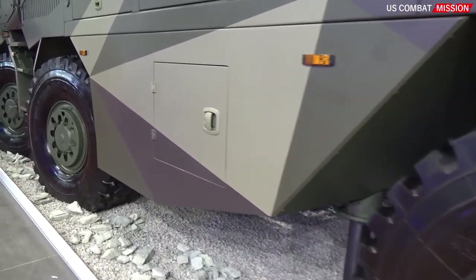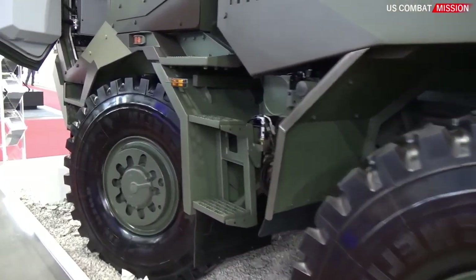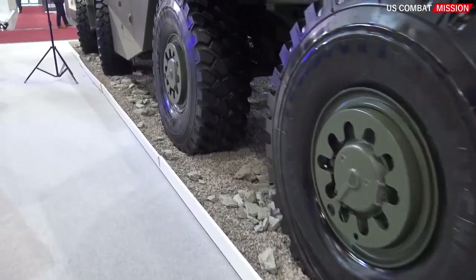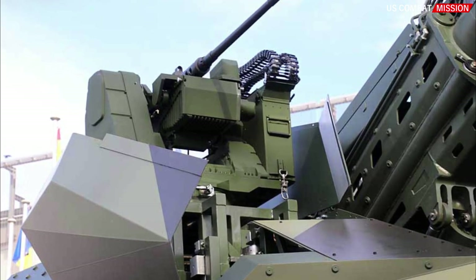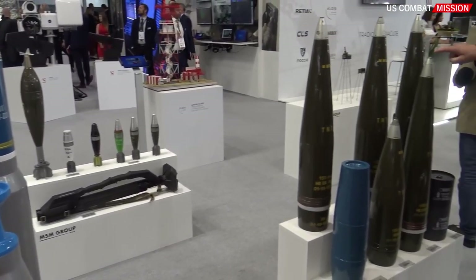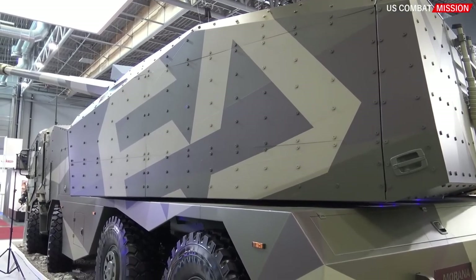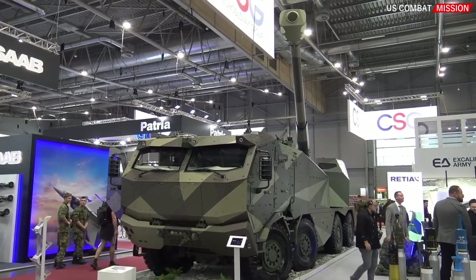Excalibur Army's commitment to providing cutting-edge artillery solutions is evident in the development and implementation of the Morana self-propelled howitzer. This weapon system meets the demanding requirements of modern warfare, offering effective and precise firepower support to military forces. With its outstanding capabilities, the Morana stands as a formidable asset on the battlefield, ready to fulfill the artillery needs of contemporary military operations.